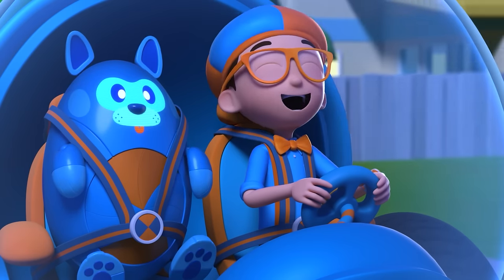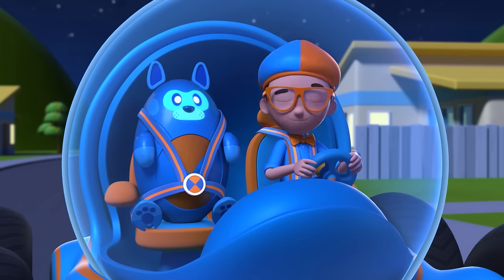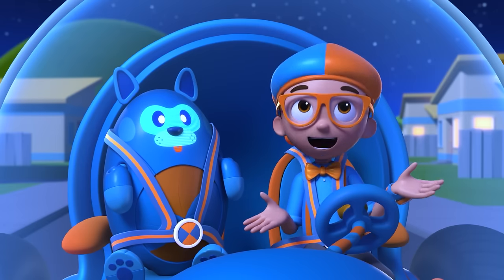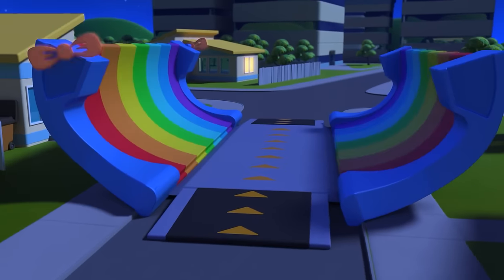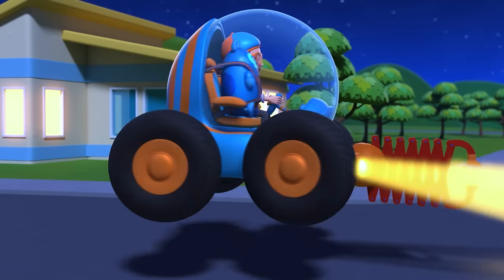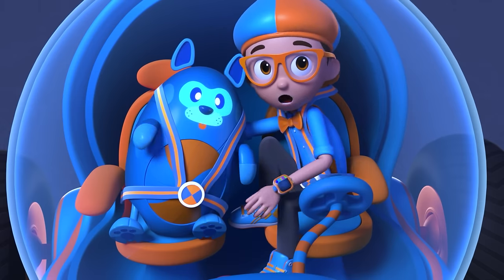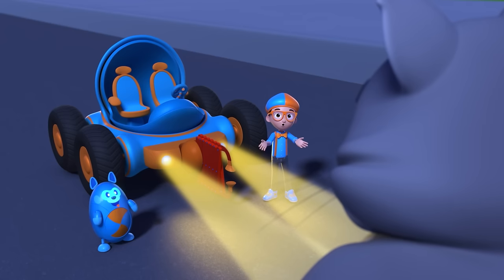Driving at night is so much fun — we have the streets all to ourselves! Whoa, what was that? It's pretty late for animals to be out. You're right, Deebo — that's definitely an animal. Hmm, I wonder — why do some animals come out at night? I'm gonna need a grabber arm. Grabber arm confirmed! Activate Blippi Station! Shrinking down! The Blippi Mobile is ready for adventure — let's go find that nighttime animal! Hi, my name is Rita the raccoon. What's yours?